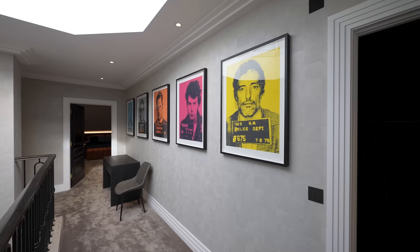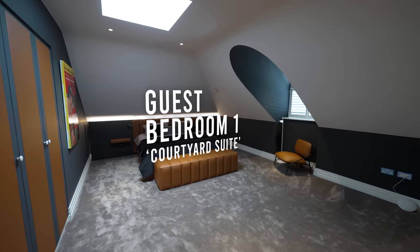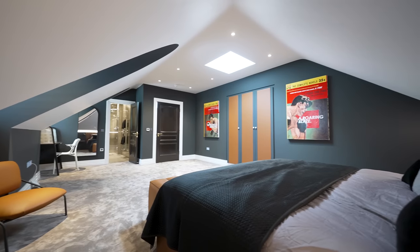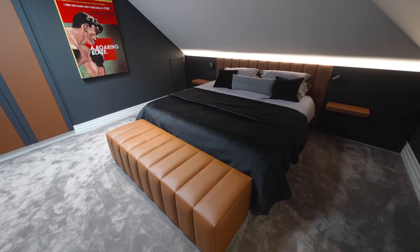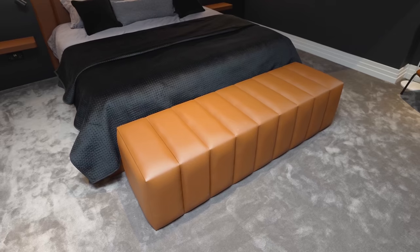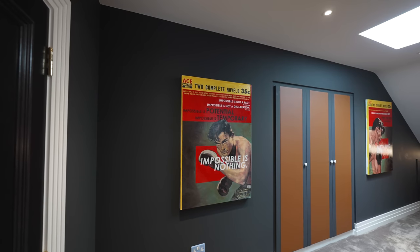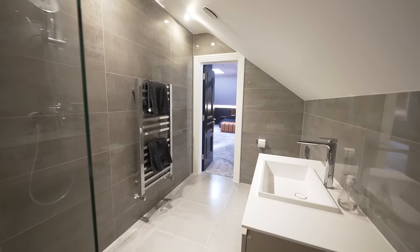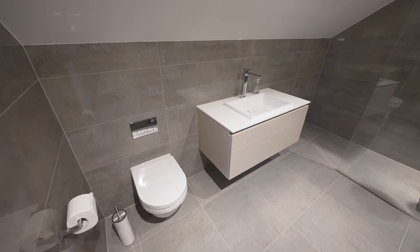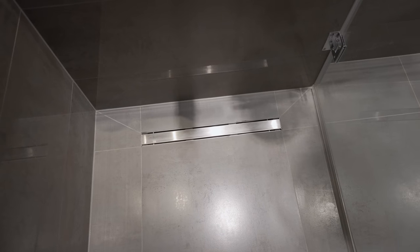On this top level there is plenty of artwork. Here we are in the guest bedroom. There is one more bedroom with an ensuite bathroom and a bespoke wardrobe.